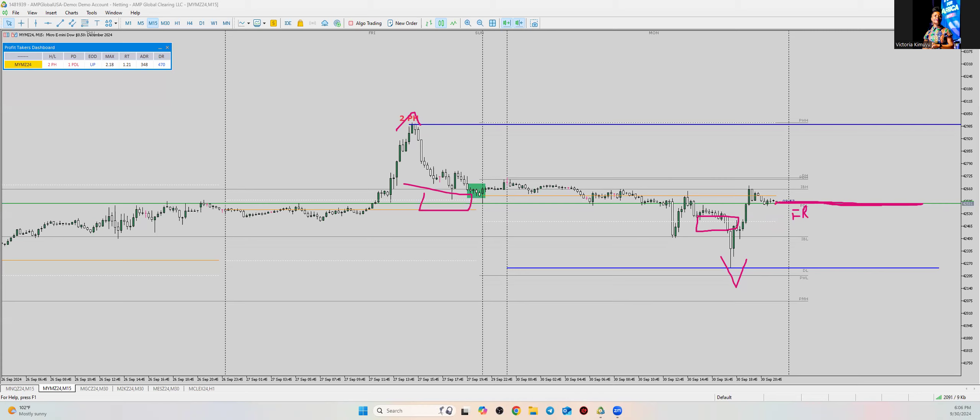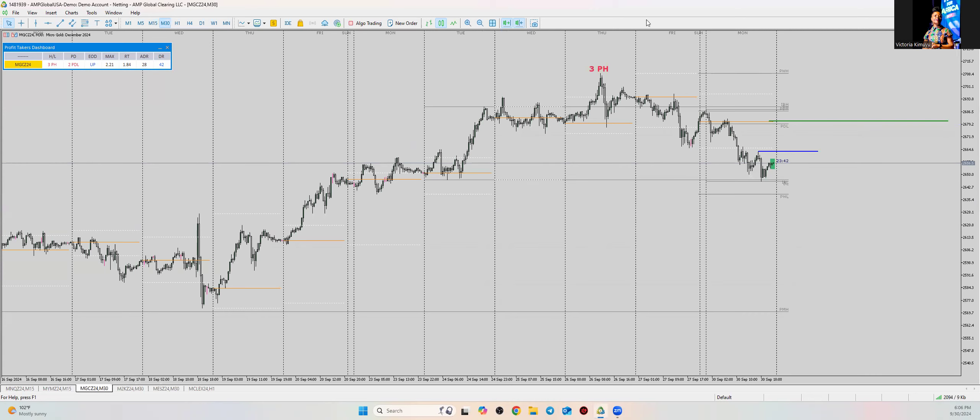Note that today we did have a perfect nine o'clock entry for the pump. Tomorrow we'll probably do the same thing.